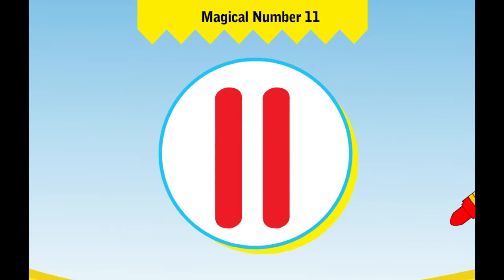This is the number 11. It comes after the number 10. Now let us learn how to count.